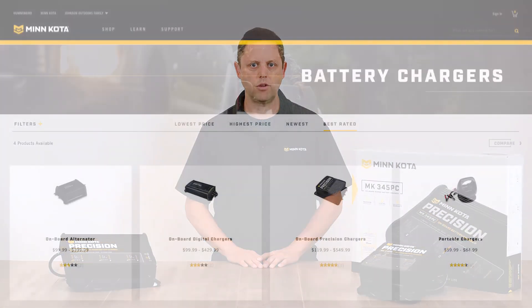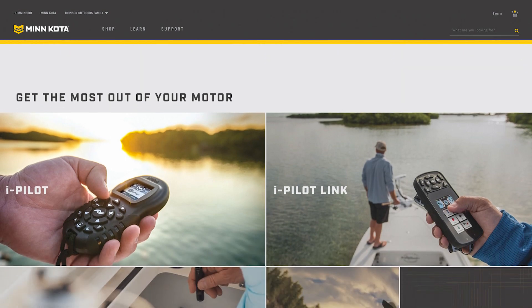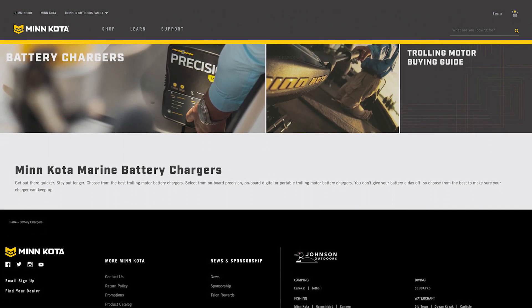Visit our website at minnkotamotors.com/chargers to check out our entire lineup, find a local dealer, or order the charger that's right for you.